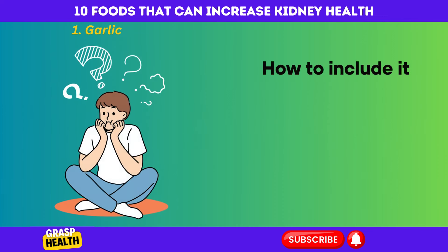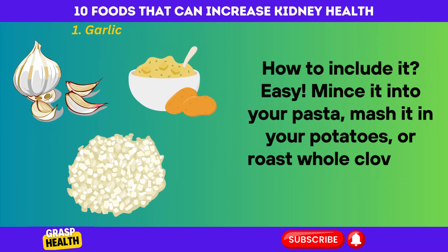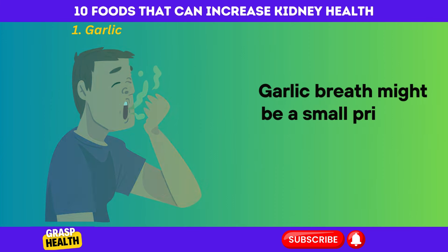How to include it? Easy. Mince it into your pasta, mash it in your potatoes, or roast whole cloves to mellow its bite. Garlic breath might be a small price to pay for happier kidneys.